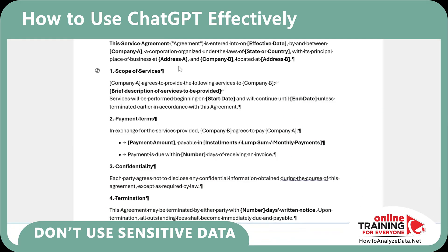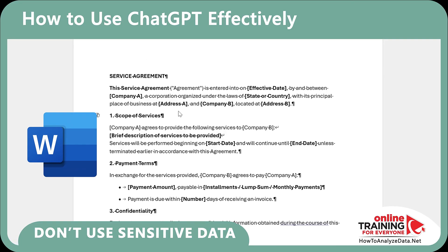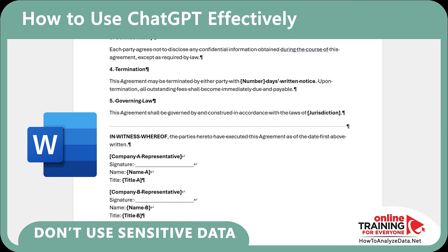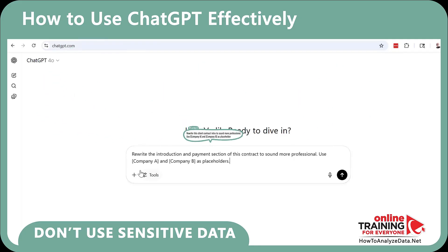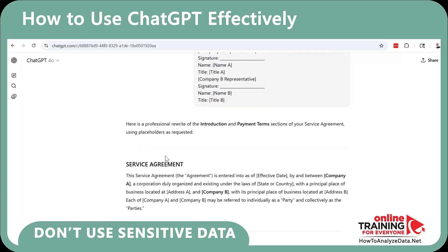Before pasting into ChatGPT, change sensitive details in Word and use placeholders in square brackets. Try this prompt: 'Rewrite the introduction and payment section of this contract to sound more professional. Use Company A and Company B as placeholders.' Then copy and paste your contract from Word. Doing it this way is smart and keeps your business safe.